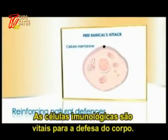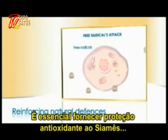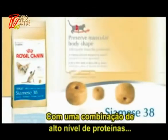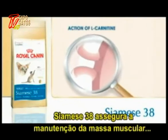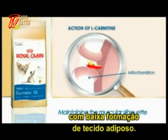The immune cells have a key role in protecting the body. It is essential to provide the Siamese's body with a high level of protein, moderate fat content, and the action of L-carnitine. Siamese 38 ensures that muscle mass is maintained and the development of fatty tissue kept to a minimum.